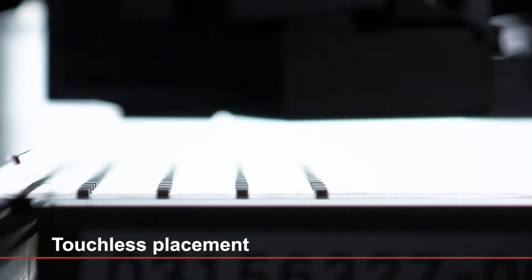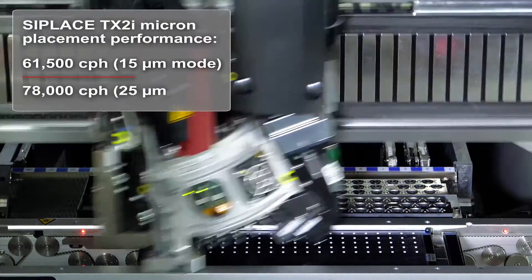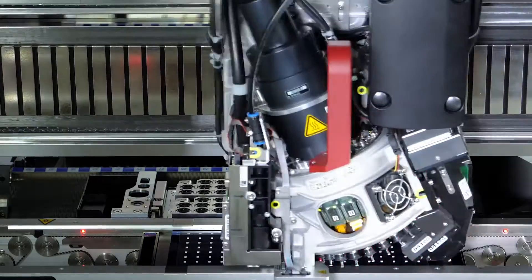In combination, the CPLACE CA and CPLACE TX2i Micron deliver a new level of speed, productivity and quality, and are part of ASM's complete solution chain for advanced packaging.